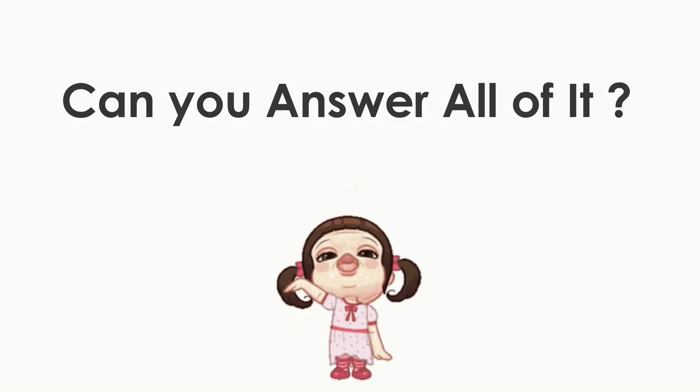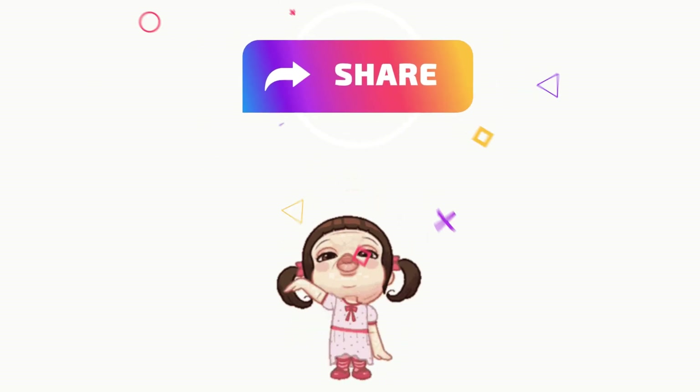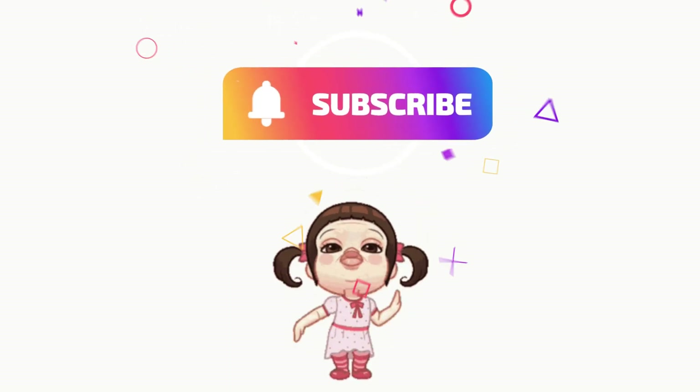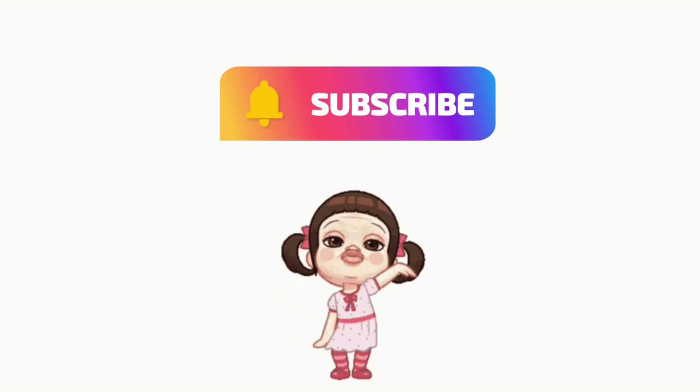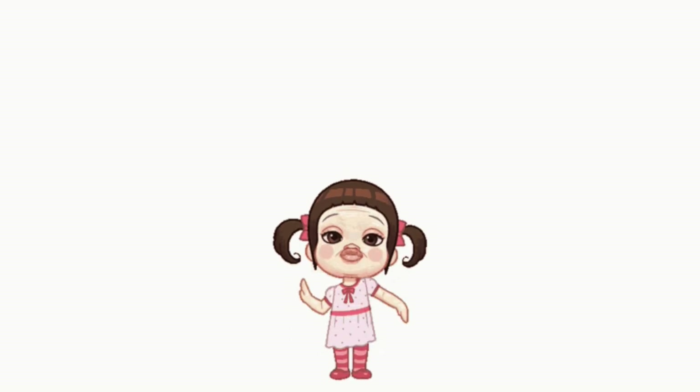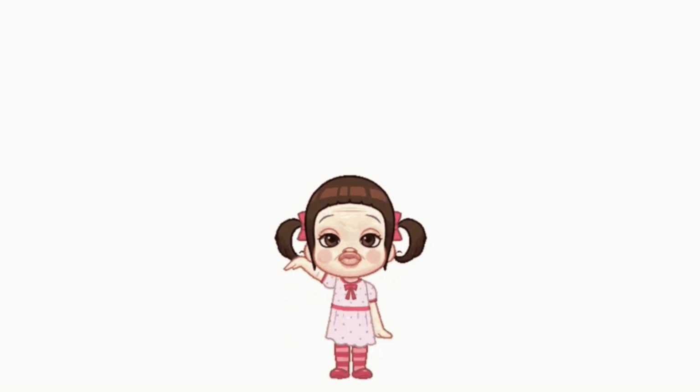So, can you answer all of them correctly? Share your result in the comments. Thank you for watching and have a nice day! Bye! I'll see you next time.